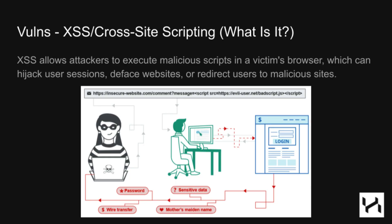Here's a classic cross-site scripting example. The attacker adds a script tag to the URL and has their victim click it. When they click the URL, evil JavaScript hosted on the attacker's server runs in the victim's browser, which can send the attacker their password, sensitive data, wire transfer money to them, and more.